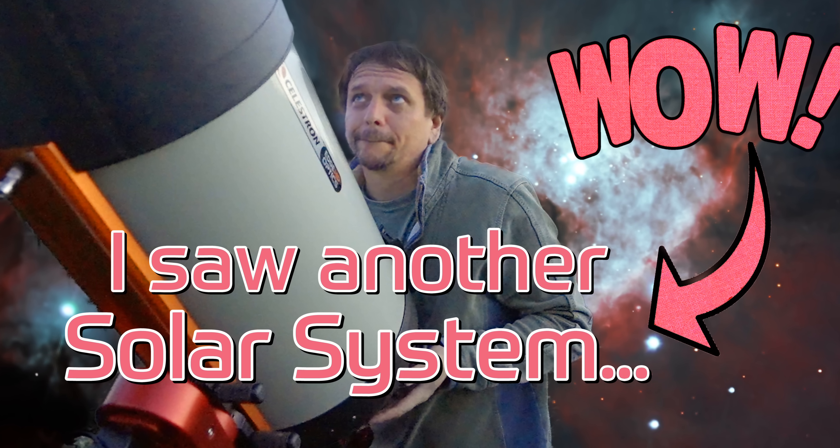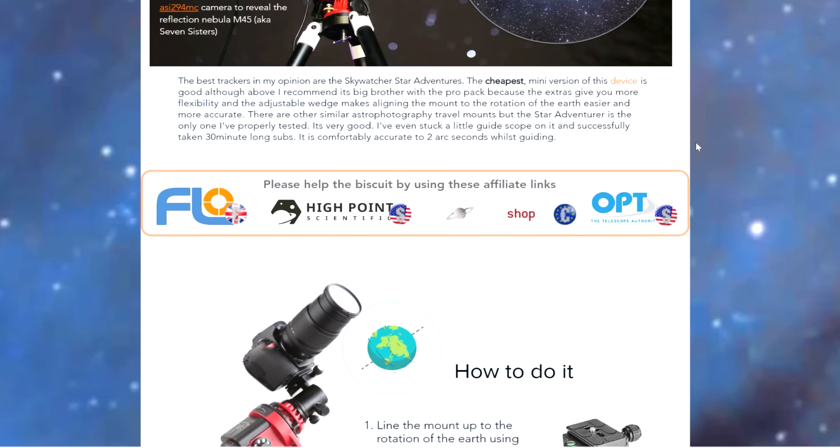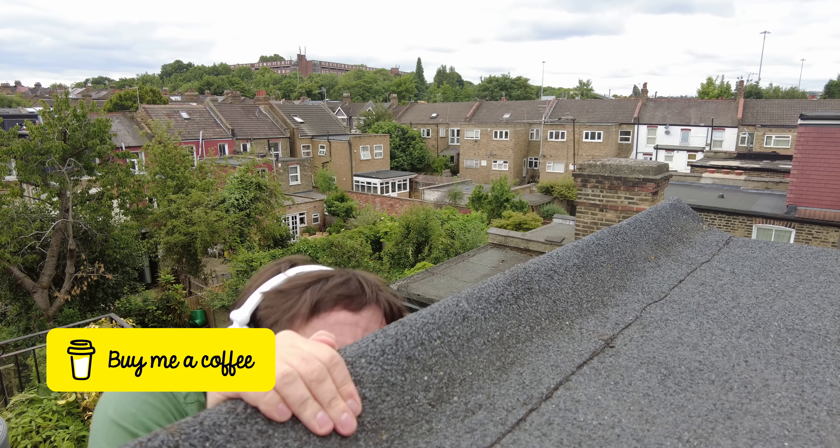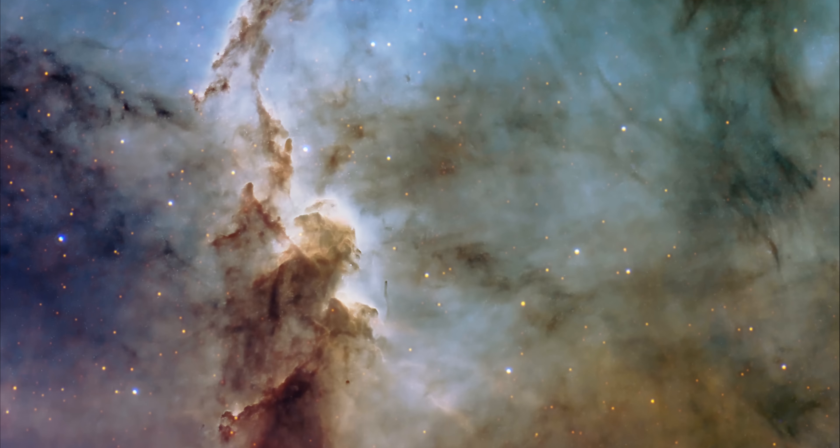The music for this Astro Biscuit mission is brought to you by His Majesty King Rixenstein. Details of all the astro gear used in this video are on my website, link below. You can support the channel by making a donation, becoming a patron, or buying one of our high quality prints.